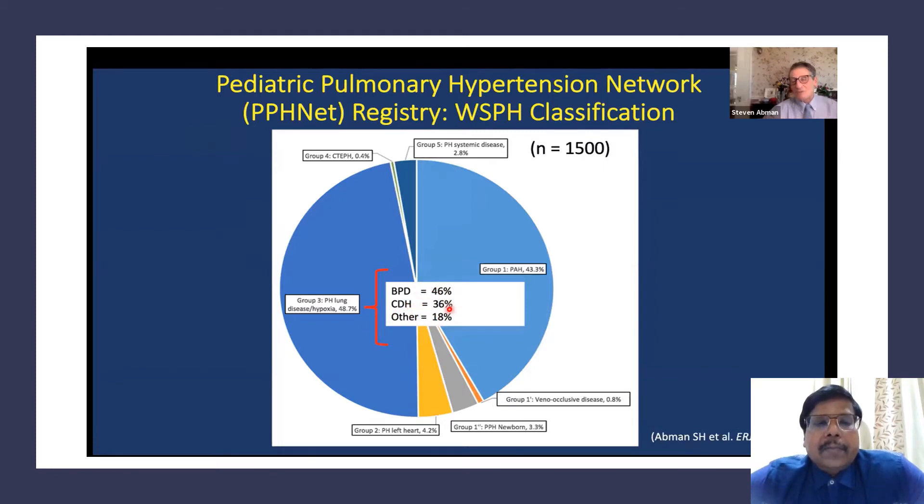Congenital diaphragmatic hernia accounts for 36 percent of this group, others contribute 18 percent — mostly congenital malformations like alveolar hypoplasia and inherited disorders. Primary pulmonary hypertension of the newborn is 3.3 percent. The yellow segment — Eisenmenger syndrome from left heart shunts — which was significant perhaps three decades ago, is now only 4.2 percent of the overall pie chart, previously estimated at perhaps 50 percent.